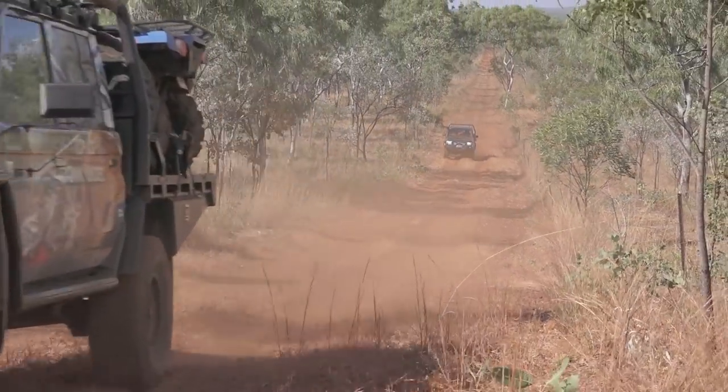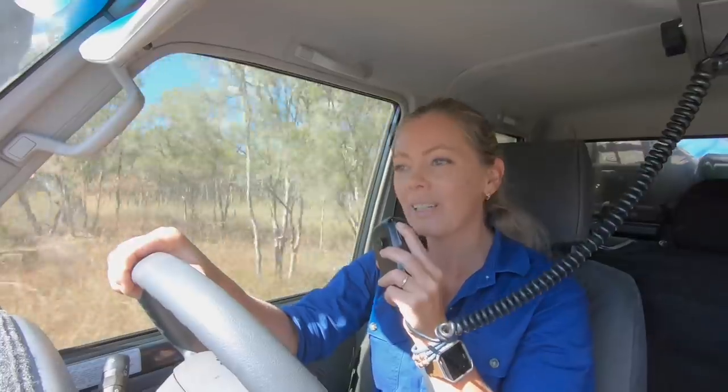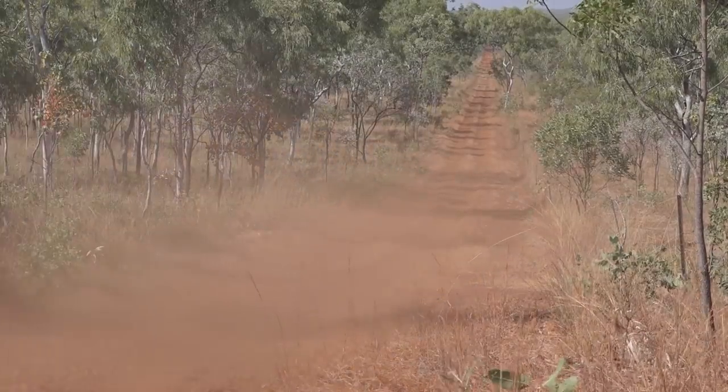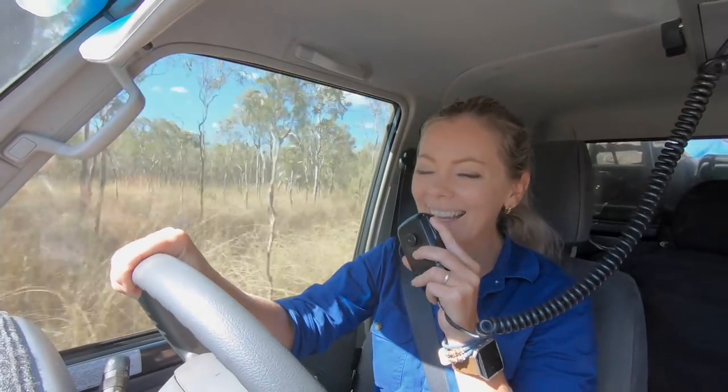I'm playing tourist this time. I'll sit back here and you lead the way. No dramas. Did you reset your odometer at the homestead at Mount Elizabeth? I certainly did. Those trek notes you showed me last night, they all start from the gates of Mount Elizabeth, right at the homestead. 9.6km is where we hit the gate. From there I'll give you the distance and you tell me what's coming up. Sounds like a plan.